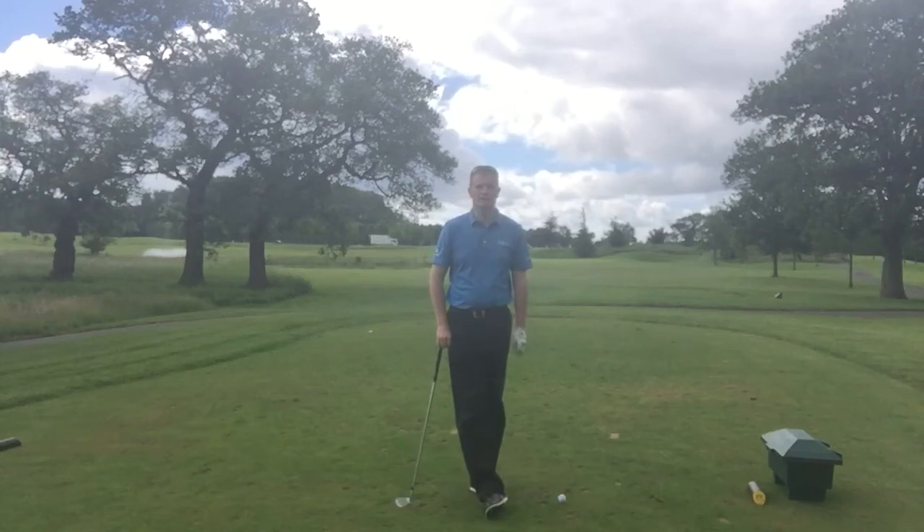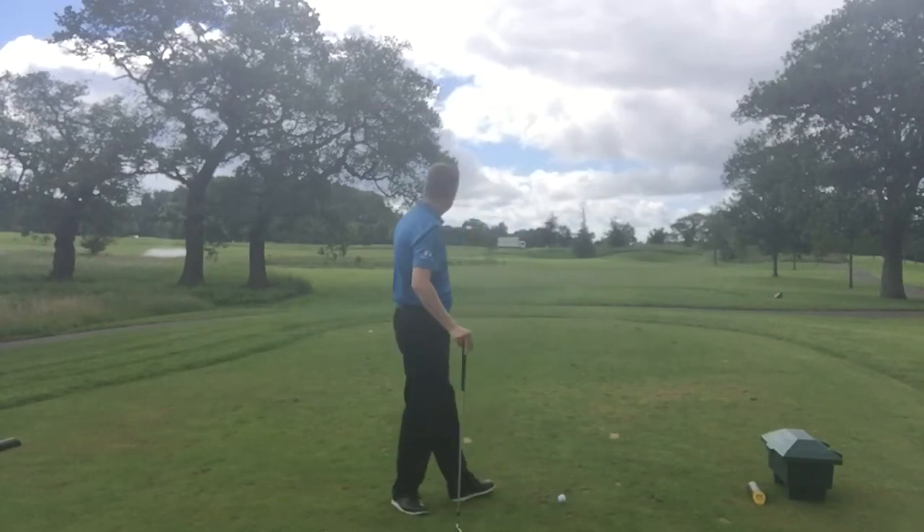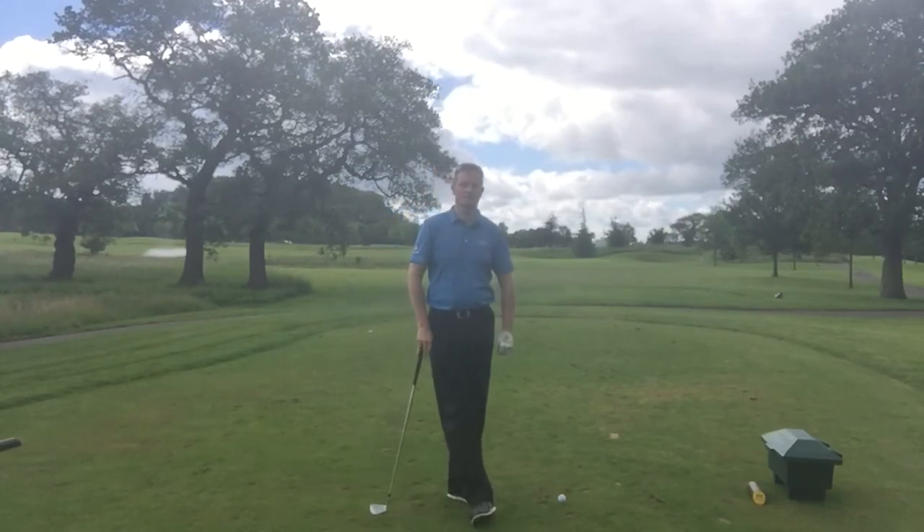Hi, I'm Steve Priest, Head Golf Professional here at Carden Park Hotel in Cheshire. For today's tip, we're on the 16th hole on the Nicholas Course, a lovely little par 3 with the water just on the left-hand side of the green. The yardage is 121 yards to the flag today.